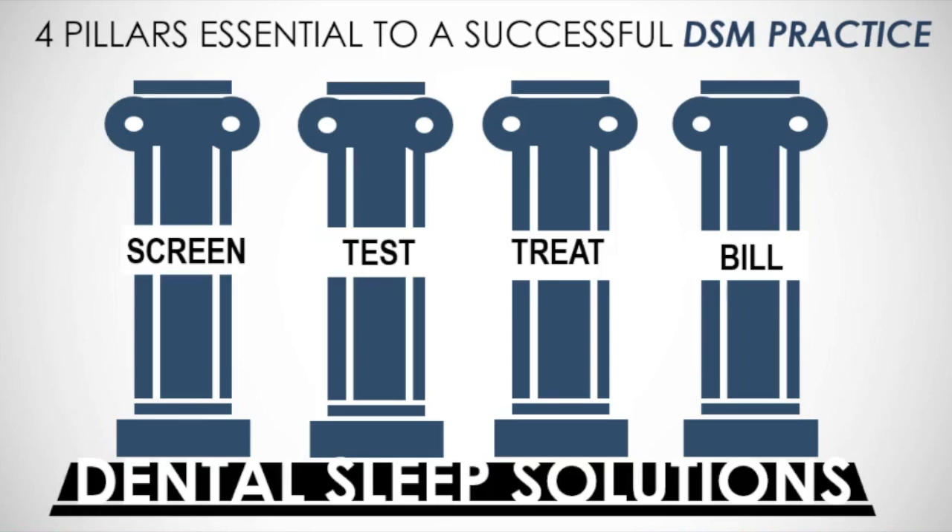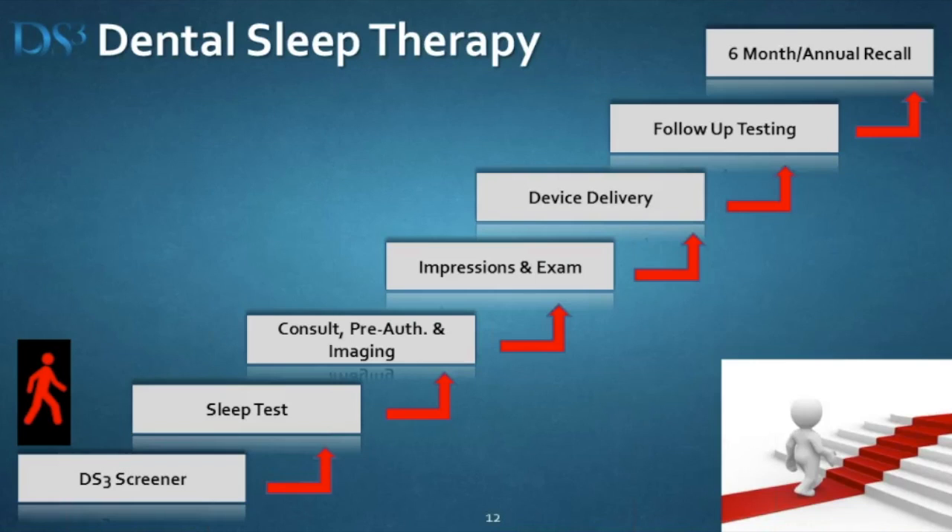Our courses this year are called the four pillars of dental sleep. If you have a system and a team member in your office accountable for this, and you have systems to screen, test, treat, and bill your patients, you're going to be successful in dental sleep. It's not complicated — is there anything on here that's more difficult than a root canal? If you can learn how to do a root canal, you can learn how to do this. The key word is systems.